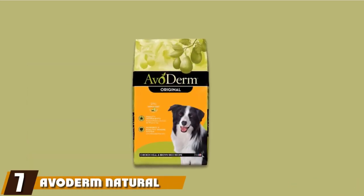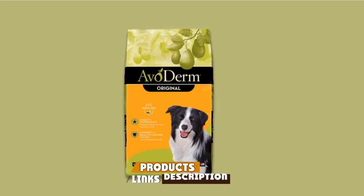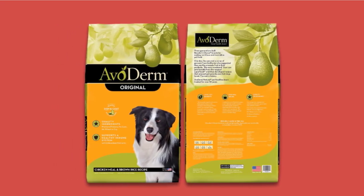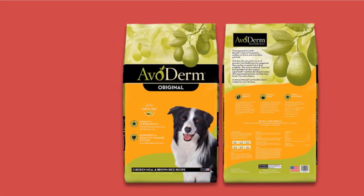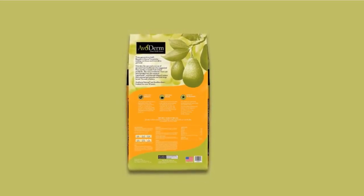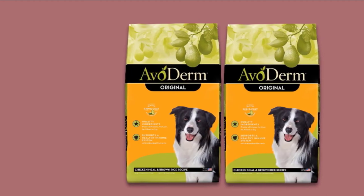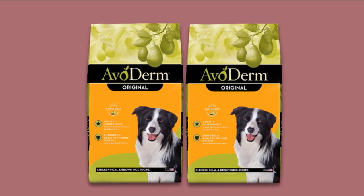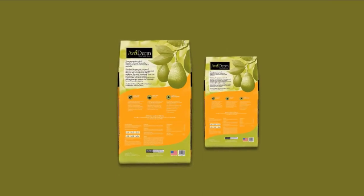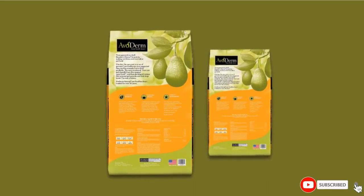Moving on to number 7, Avoderm Natural Dry and Wet Dog Food. Border Collies are a medium-sized breed and consume more calories to perform well, so you need to choose something higher in fats and proteins. Avoderm Natural Dry and Wet Dog Food is exactly crafted with that formula. As its name suggests, it has omega-rich avocados to provide plenty of crude fiber, folate, potassium, niacin, essential fatty acids, vitamins A, C, and E, and many other nutrients essential to overall health. It incorporates only high-quality proteins to ensure your companion gets sufficient fiber and protein for lean muscles and bones. Since it comes in both wet and dry form, you don't need to rely on other dog food sources, and Avoderm Natural is very delicious.